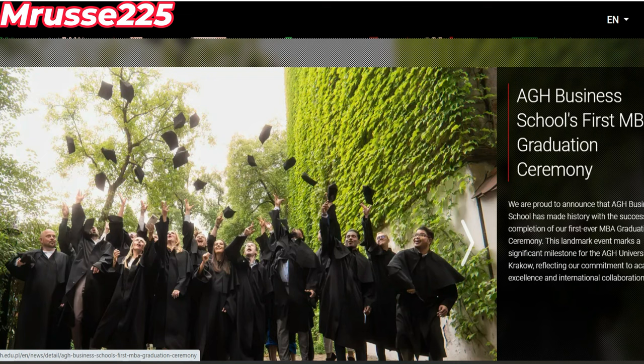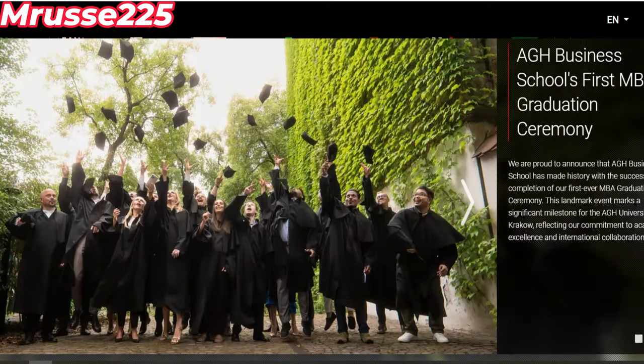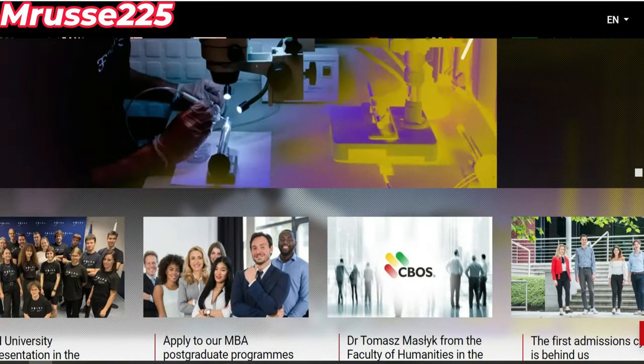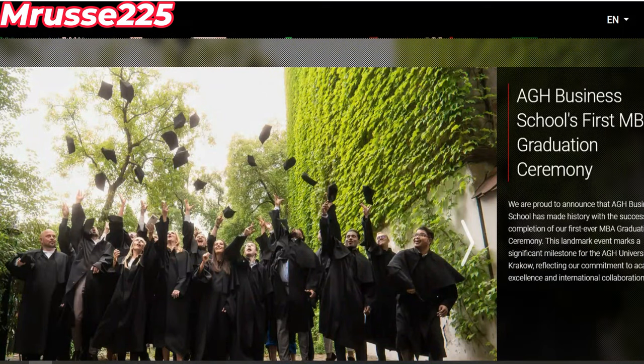N'oubliez pas, ceux qui n'ont pas de certificat en anglais, vous devez savoir que c'est obligatoire ici pour pouvoir avoir même une admission. Donc, je vais aller vite. Si vous avez déjà étudié en anglais, vous n'êtes vraiment pas obligé de présenter un certificat en anglais. Vous pouvez postuler directement et obtenir cette bourse directement.